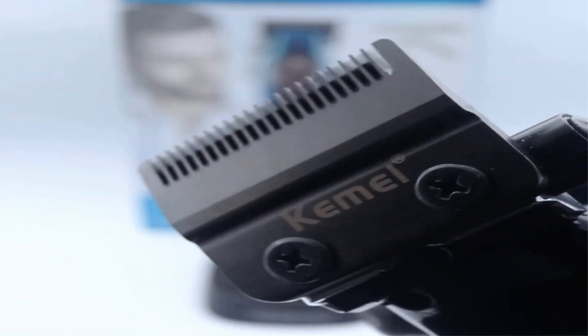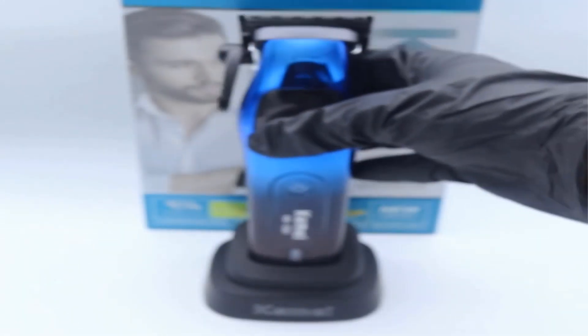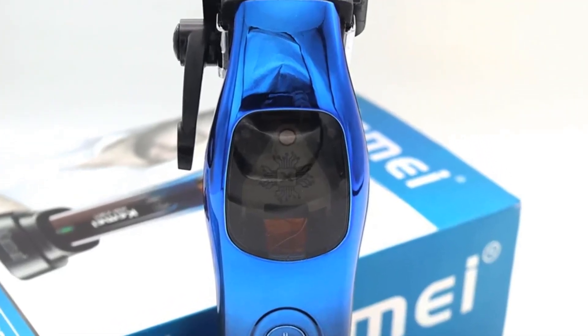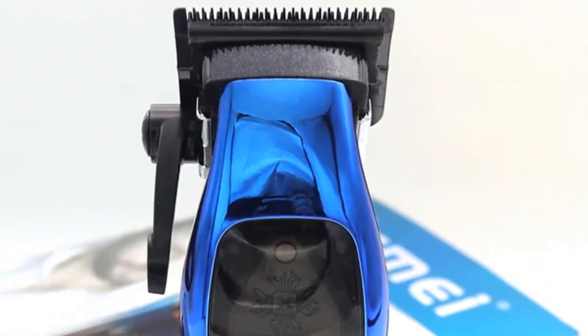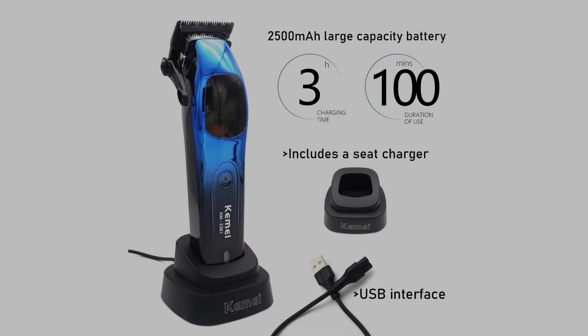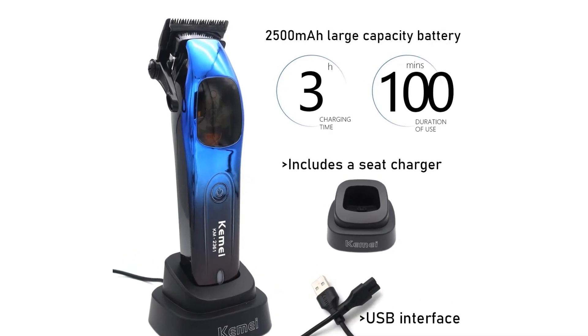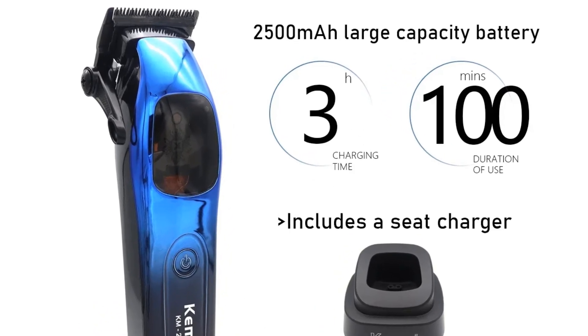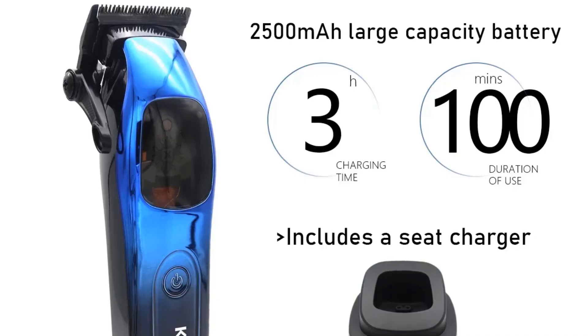The Kemi KM2361 comes with a base charger and a USB interface, providing flexible charging solutions that keep your cutting machine powered and ready to use at any time. Designed for a low noise experience, the bearingless motor minimizes sound during operation, making it ideal for sensitive environments such as barbershops or home grooming sessions.